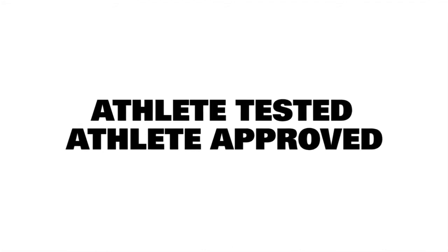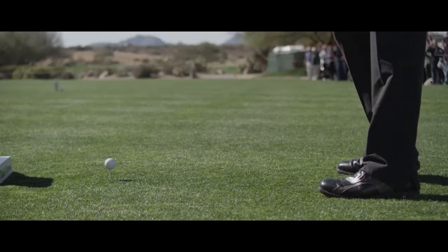Oakley really goes beyond reason with its golf apparel because we do a ton of research and development. We have stringent tests in terms of how the product is going to perform, and we test it with the best athletes in the world. At Oakley, if it's not good enough for the world's best athletes, it's not good enough.